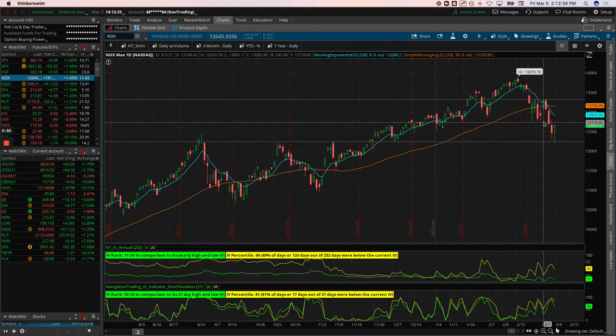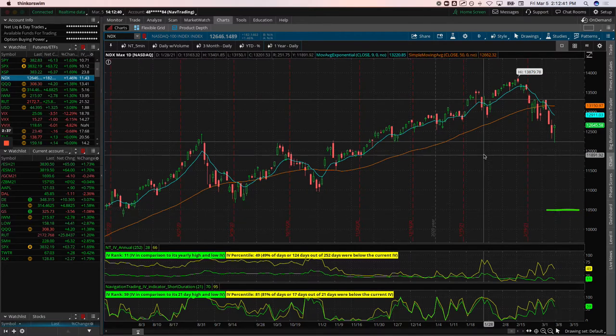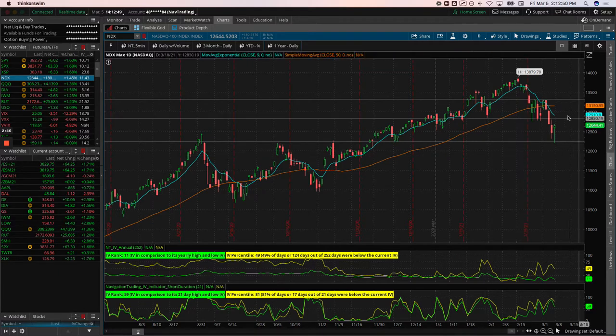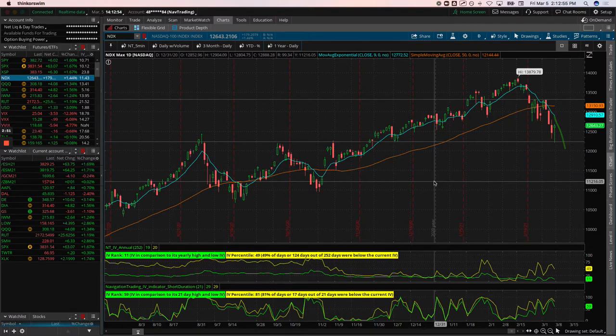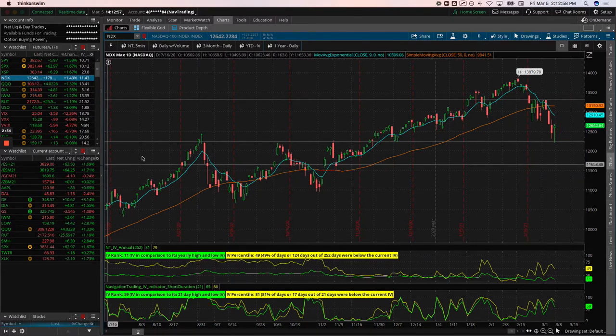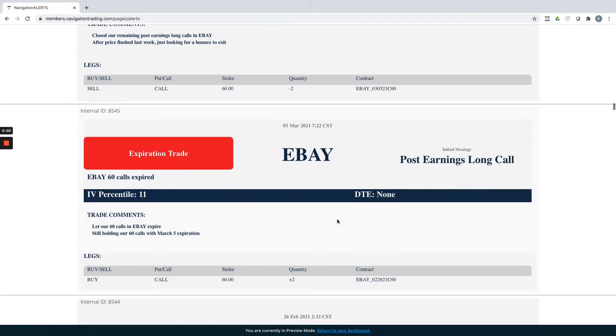I'm not going to go bunker — I don't think we're in crash mode. I don't think we'll see these levels again, but maybe do some long put diagonals and other short delta plays that can benefit from a little bit of downside action. That's the plan. Let's jump into the alerts and go over what we did for the week.